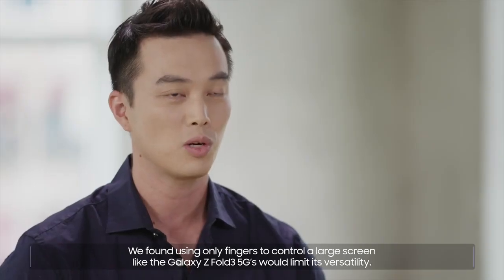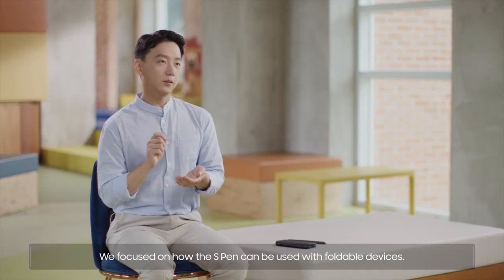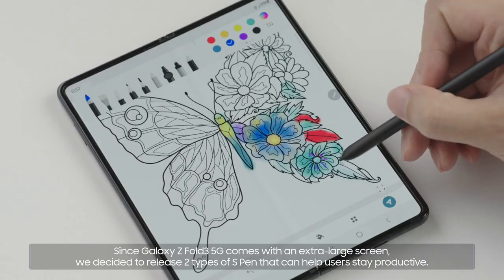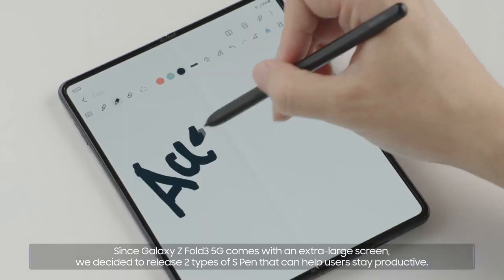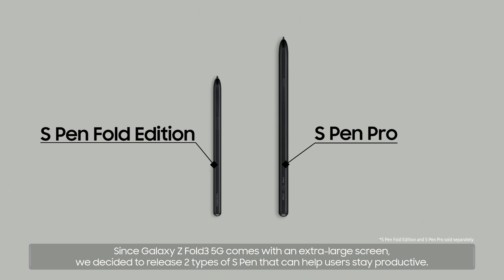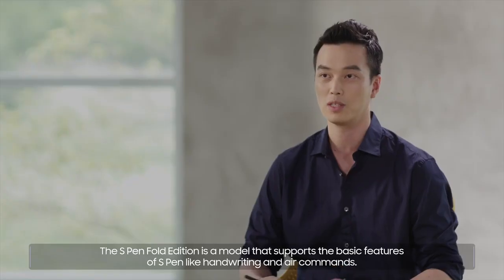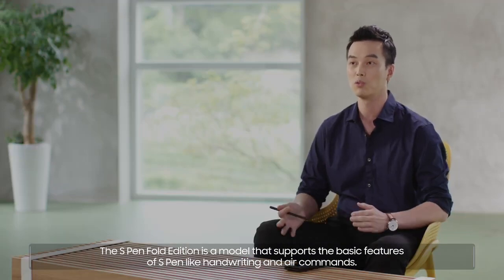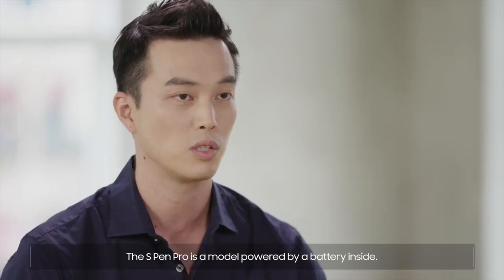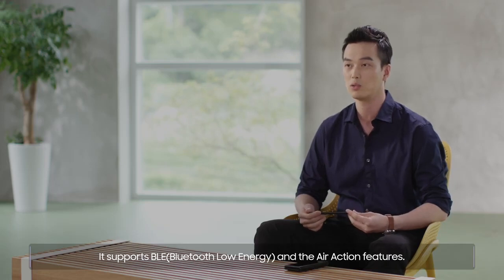We found that using only fingers to control a large screen like the Galaxy Z Fold3 5G's would limit its versatility, so we focused on how the S Pen can be used with foldable devices. Since Galaxy Z Fold3 5G comes with an extra large screen, we decided to release two types of S Pen. The S Pen Fold Edition supports basic features like handwriting and air commands, and can be attached to the cover. The S Pen Pro is powered by a battery inside and supports BLE and Air Action features.